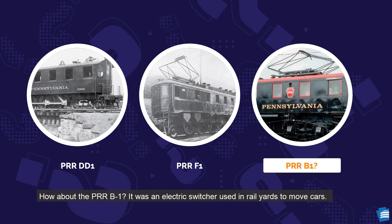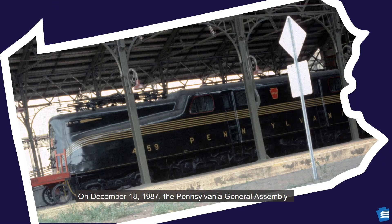How about the PRR-B1? It was an electric switcher used in rail yards to move cars. They nicknamed it 'the rat,' because it looked like rats running around the yard. That's a funny name. On December 18, 1987, the Pennsylvania General Assembly chose the Pennsylvania Railroad GG1-4859.